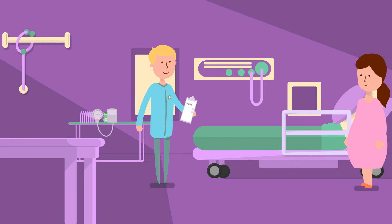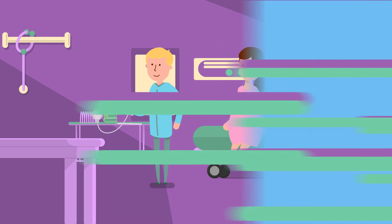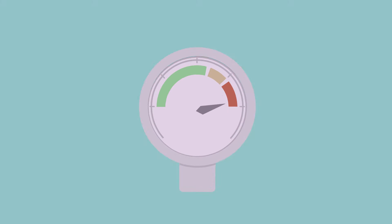While you are pregnant, you will have quite a few appointments to make sure you and your baby stay healthy. One thing that will be checked is your blood pressure. Having high blood pressure during pregnancy can be a cause for concern.